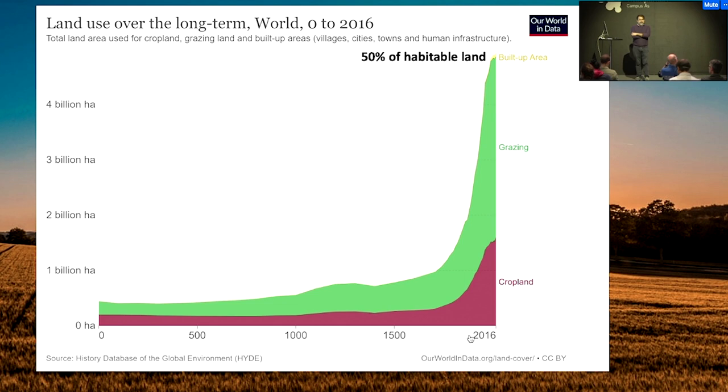At the moment, about 50% of all habitable land is devoted to agriculture, most for the production of fields for animals.